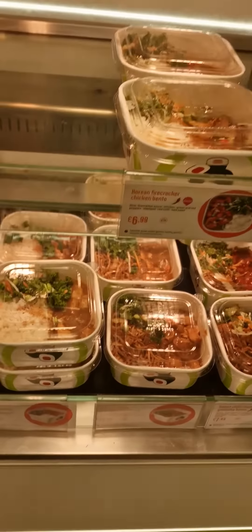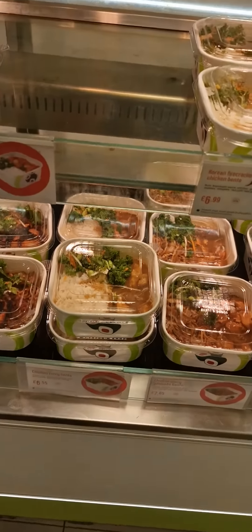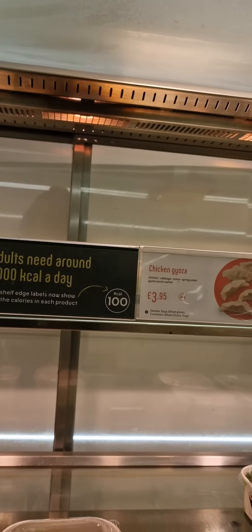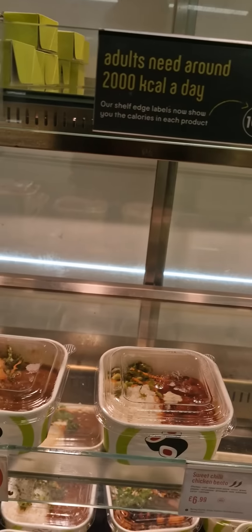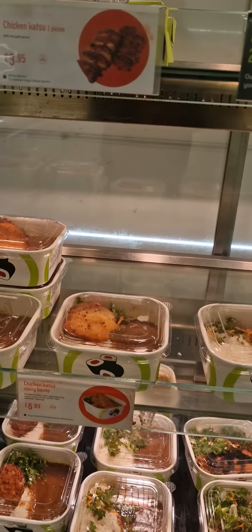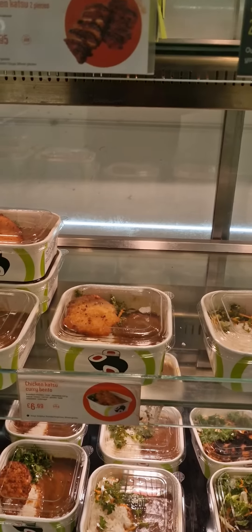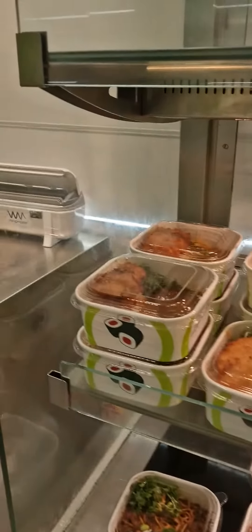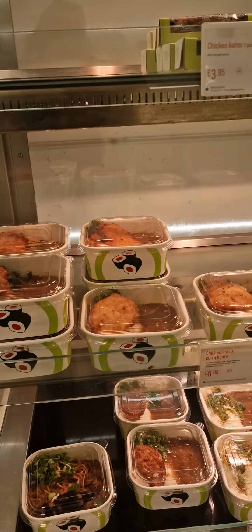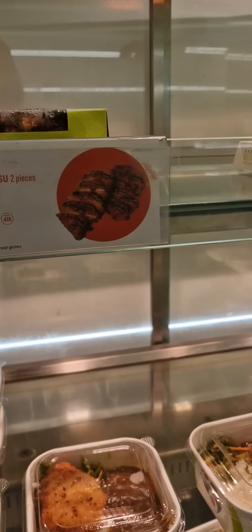There's also sweet chili chicken, and yakisoba — yakisoba is with ramen honey noodles. Then there's a chicken curry burrito, which is Indian-flavored, a sweet chili chicken burrito, and a Chicken Katsu Yaki bento.